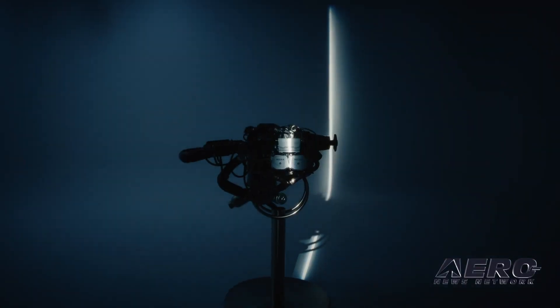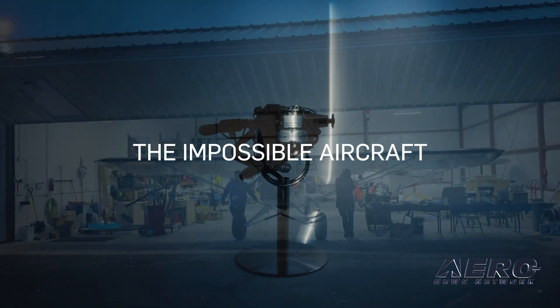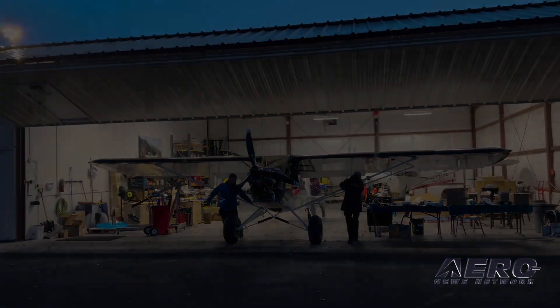Today's show is brought to you by Cub Crafters. The impossible engine meets the impossible aircraft in Cub Crafters' brand new Carbon Cub UL, powered by Rotax.